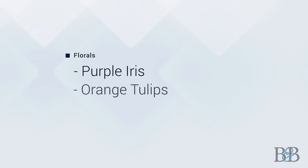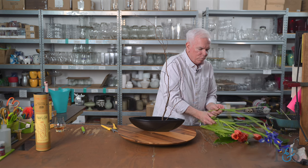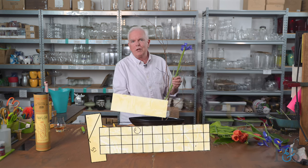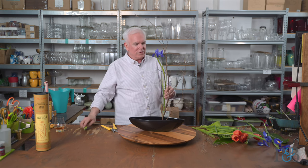And because it's spring, I'm using some typical spring blooms. I've got some beautiful purple iris and some orange tulips. For those of you who've watched the color theory episodes — why do these two colors work together? Orange and purple. Because they're complementary — I knew you were saying that at home. They're opposite each other on the color wheel, and that's what makes them work.